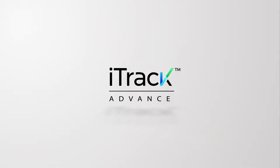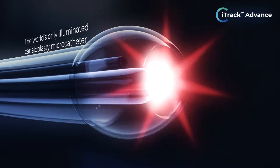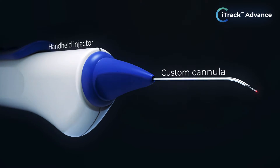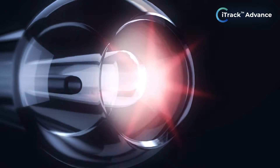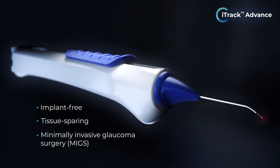Introducing EyeTrack Advance. Combining the world's only illuminated canaloplasty microcatheter with a hand-held injector and custom cannula, the EyeTrack Advance offers an implant-free, tissue-preserving surgical solution for glaucoma.